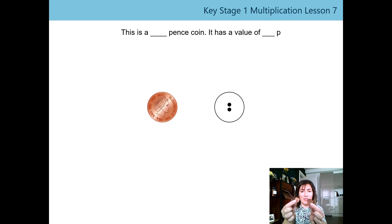Tell your adult now what you notice about them. Harold noticed that this coin is much larger than the one p coin — that's right, it is bigger. It's still the same colour though — it's got the same copper colour. But what's also different is if we look at our token, it's got two dots. So that means this coin has a value of two and it's called a two pence coin. Let's say the sentence together: 'This is a two pence coin. It has a value of two p.' Well done everyone.